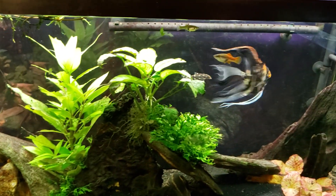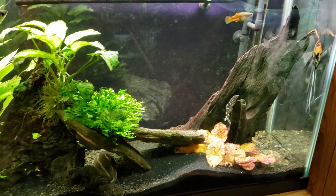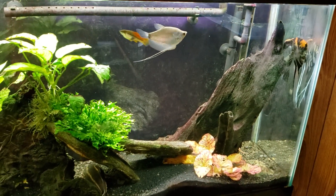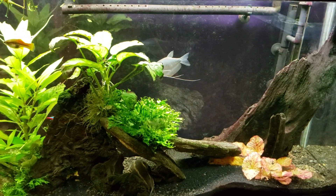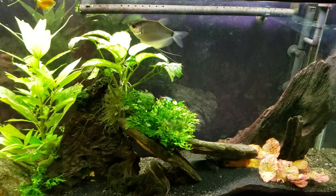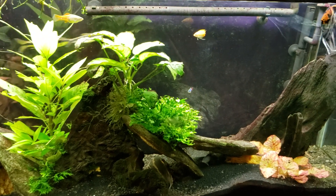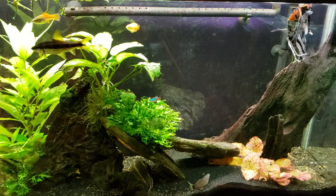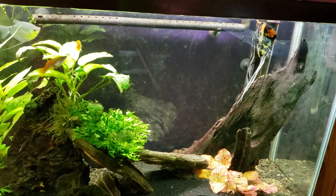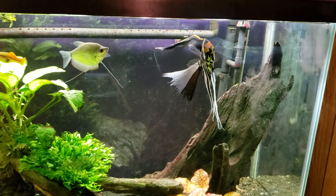I've never seen that loach go after that angelfish like that before. That was interesting. Now I know that loach will go around fish and it'll sort of groom them the way fish at a cleaning station will. It'll go all over them and sort of look up under their gill flaps, and apparently that angelfish didn't want anything to do with it. And usually when the fish sort of leave and dart away, the loach leaves them alone. I've never seen the loach follow a fish the way that one was doing like that. That was interesting, although I'm sure the angelfish didn't appreciate it all that much.